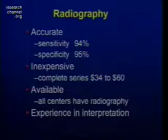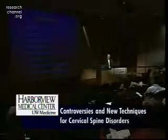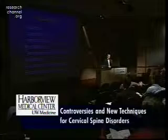Radiography has a sensitivity on the order of 94% and specificity of 95%. It's relatively inexpensive — $34 to $60 in medicine is really dirt cheap. It's available everywhere you go; you can't go to a center that sees trauma patients without availability to do radiography and someone with some experience in interpreting it. So what's the problem?